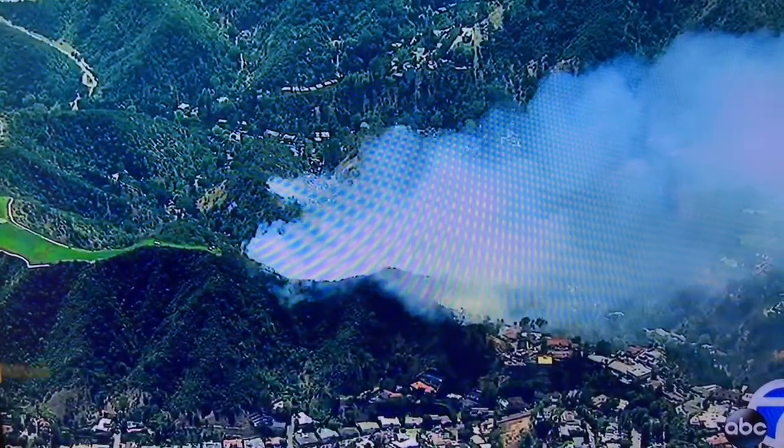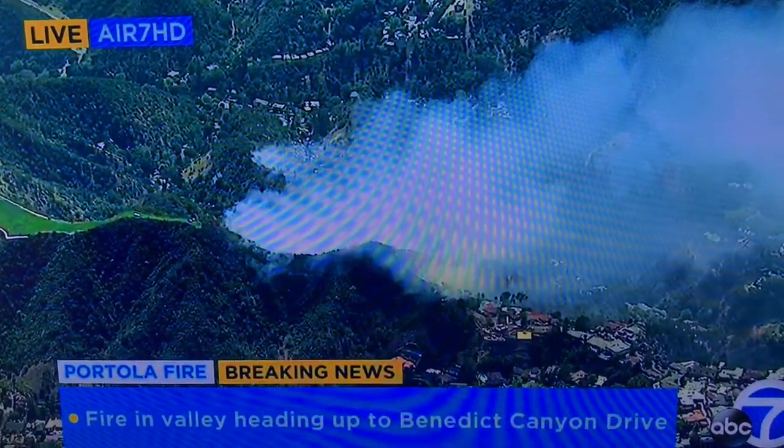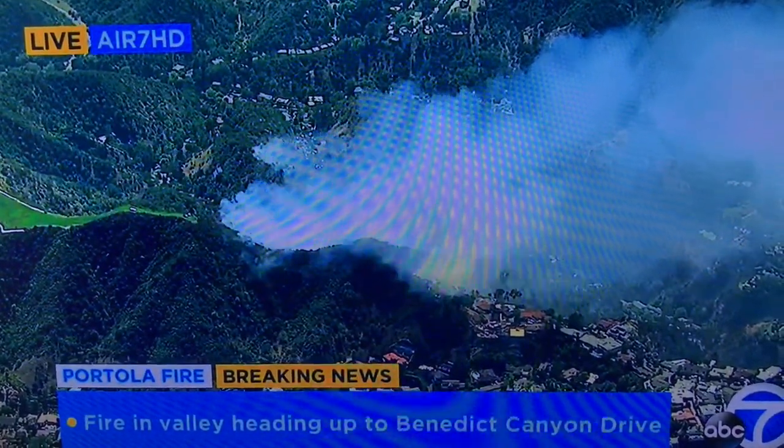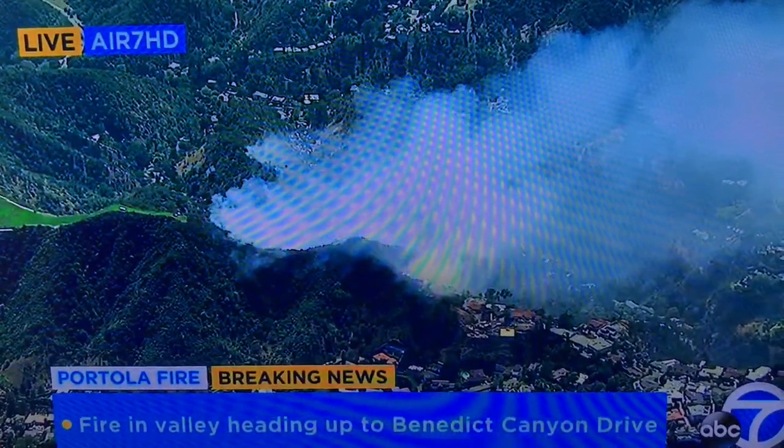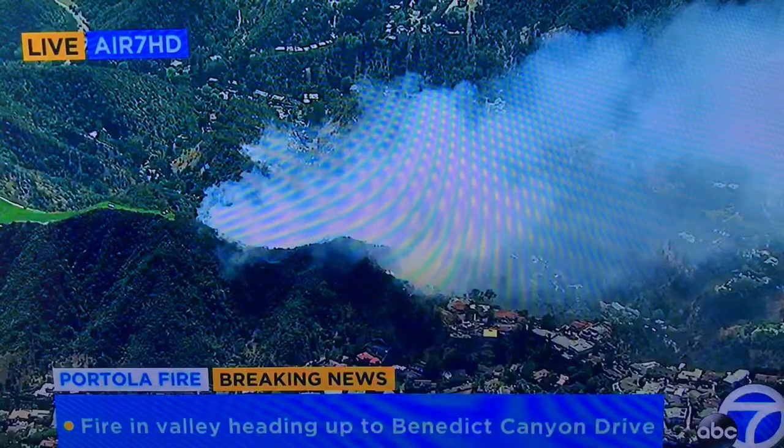If you were with us earlier, it certainly looks much, much better than it did 20 minutes ago, and especially better than it did an hour ago. I think we're seeing them really get this surrounded. Without a wind change, I think we're going to be okay and they'll be able to protect all structures.